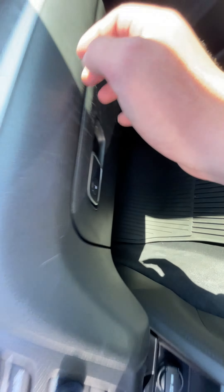Comes with the original owner's manual and locks for your rims. Brand new tires put on as well. Here's your blind spot protection. Beautiful 19-inch rims.